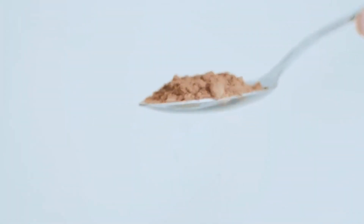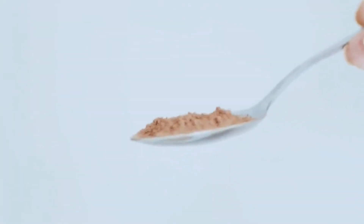Another fantastic way to enjoy chia seeds is in energy balls. Blend dates, nuts, a bit of cocoa powder and chia seeds. Roll them into bite-sized balls for a quick healthy snack that's perfect for on the go.